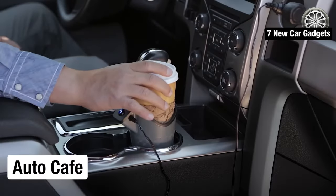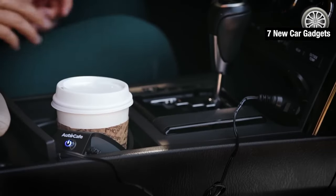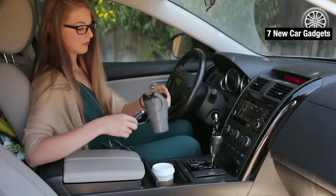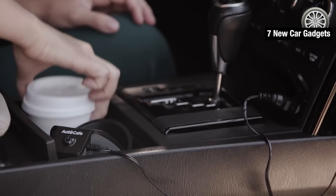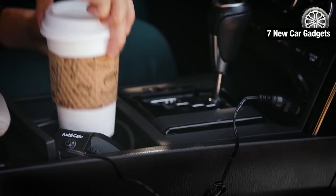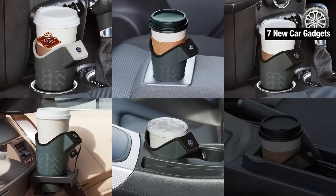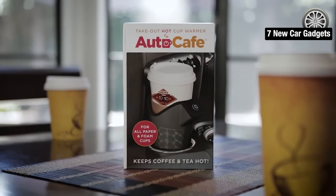Number two: AutoCafe — the perfect gadget for coffee lovers on the go. Say goodbye to cold coffee during your morning commute with this innovative electric cup holder. Priced at just $30, AutoCafe is a must-have for anyone who enjoys a hot cup of coffee. This device is equipped with a built-in heater that monitors the temperature of your drink and turns on when the heat level drops below your desired temperature. The AutoCafe fits perfectly in your center console cup holder, and it's safe to use with disposable cups, as well as porcelain, plastic, and metal mugs.